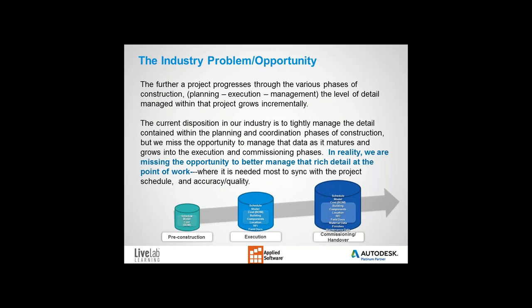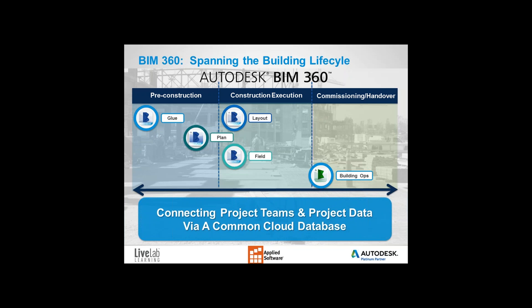The accumulation of detail to manage on a vertical construction project grows exponentially as it progresses through various phases — from pre-construction all the way through commissioning and handover. For the last 10 to 15 years, our industry has focused on managing detail within the planning and coordination phases. However, we're missing the opportunity to manage data as it matures in the execution and commissioning phase at the actual point of work. BIM 360 as a connected cloud and mobile platform allows rich data captured during the coordination phase to flow and gain additional detail in the execution phase.